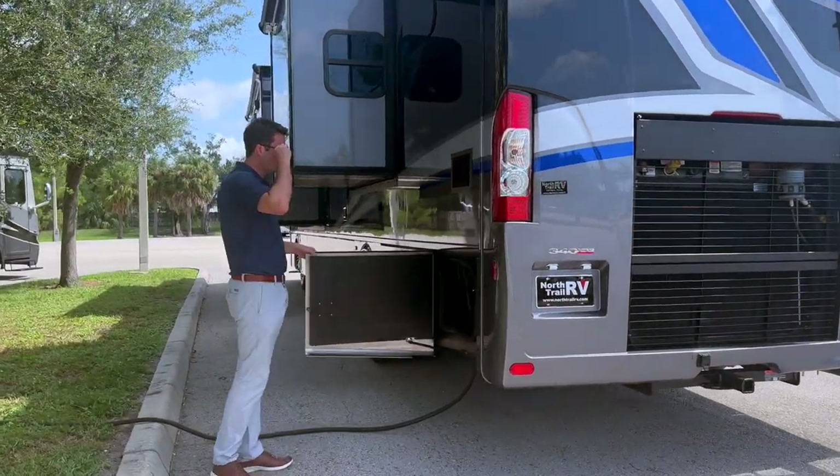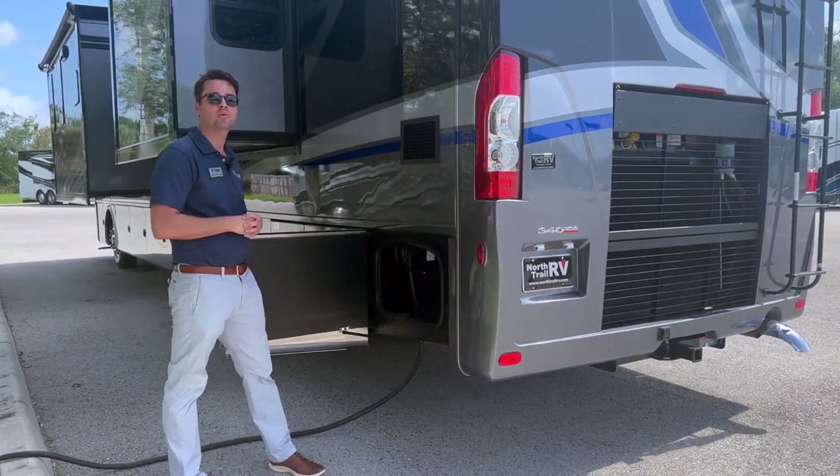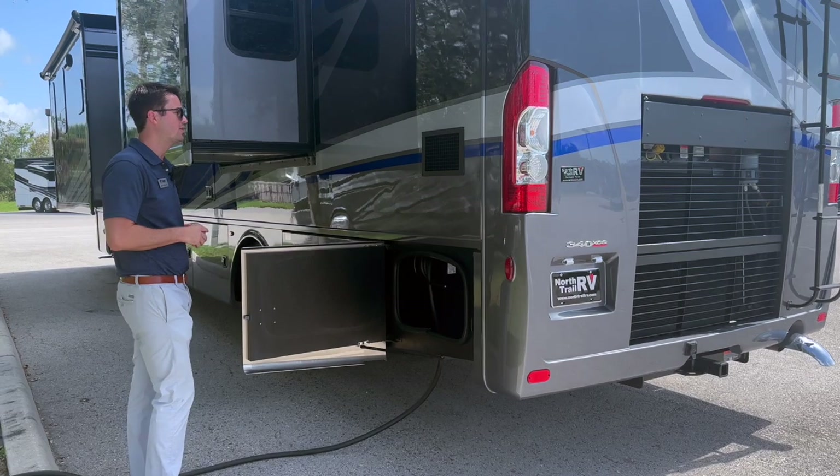Coming along to the side, one beautiful thing we feature on this Riviera is you actually have a power cord reel for that 50-amp shore power — that's awesome.